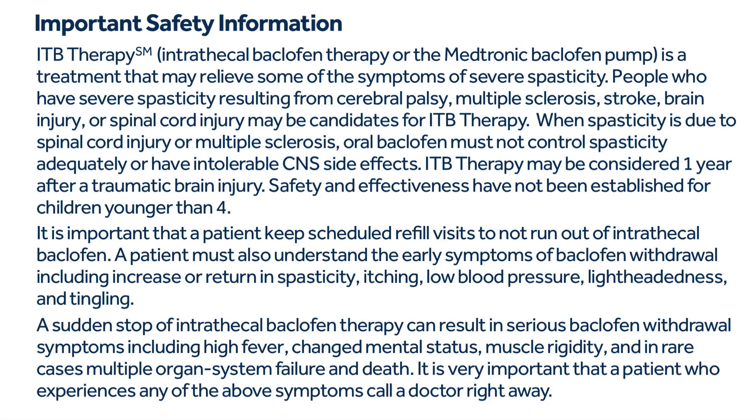ITB therapy — intrathecal baclofen therapy, or the Medtronic baclofen pump — is a treatment that may relieve some symptoms of severe spasticity. People who have severe spasticity resulting from cerebral palsy, multiple sclerosis, stroke, brain injury, or spinal cord injury may be candidates for ITB therapy. When spasticity is due to spinal cord injury or multiple sclerosis, oral baclofen must not control spasticity adequately or must have intolerable CNS side effects.